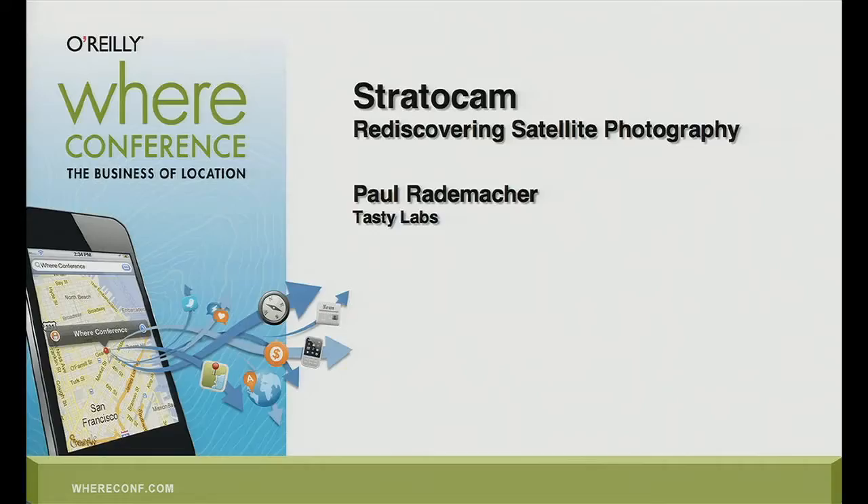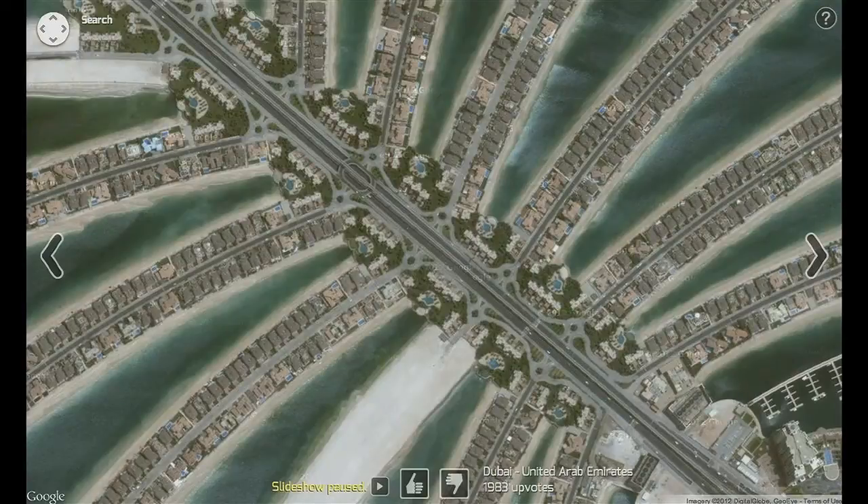Stratocam is all about showing off the beauty of satellite imagery. I love satellite imagery. I love cruising Google Maps and looking for neat stuff and sharing it with people. I find that satellite imagery is actually kind of underappreciated. A lot of people who use satellite mode on Google Maps might do a flyover of their house, but very few people do flyovers of houses in Dubai, which look a little bit better.